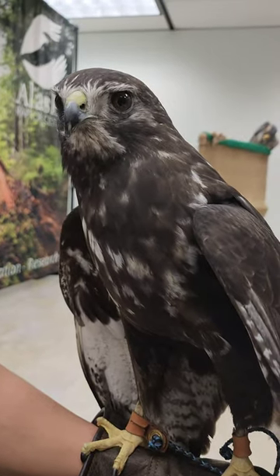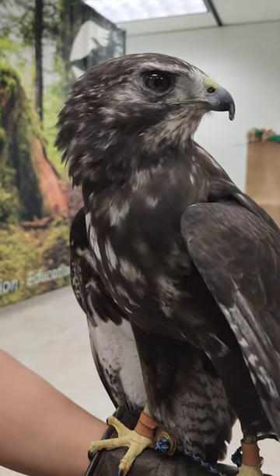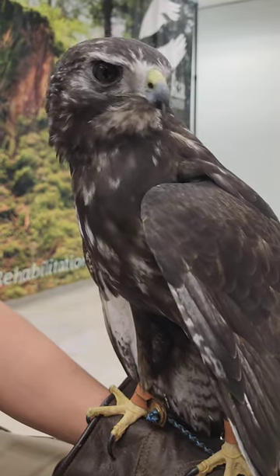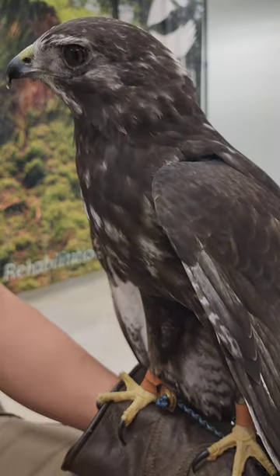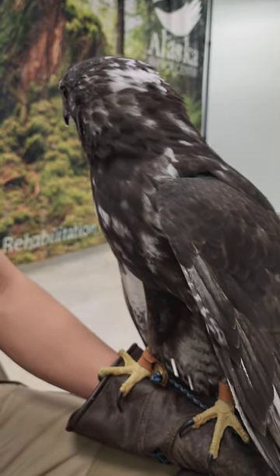Something interesting about Harlan's is that it's a morph of your normal red-tailed hawk. They're somewhat lighter in color and also a little smaller, but they like to live farther north and in more wooded habitat. So it's really, really cool.